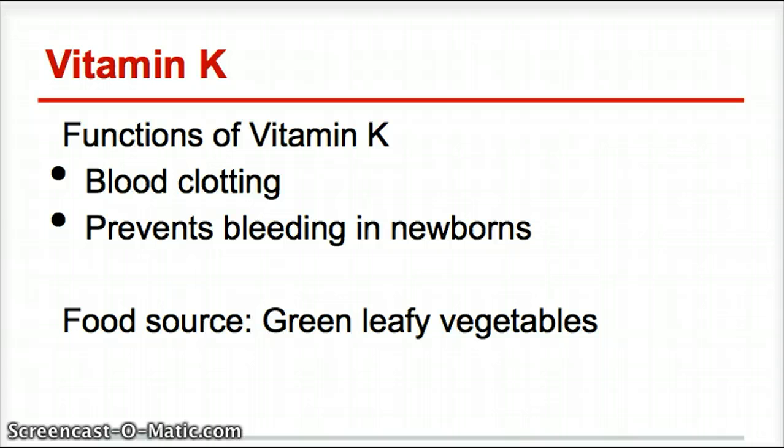The last vitamin we're going to cover today is vitamin K. The major function of vitamin K is blood clotting. We give it to newborns to prevent them from bleeding or hemorrhaging when they're born. Vitamin K is extremely important to keep our blood from becoming too thin. The primary food source, again, is green leafy vegetables.